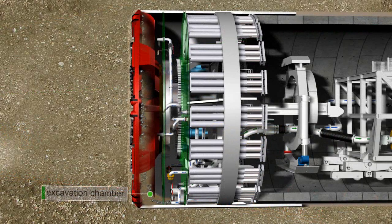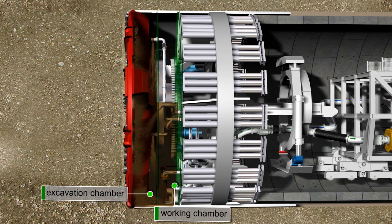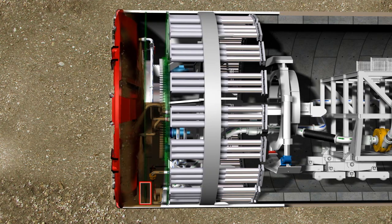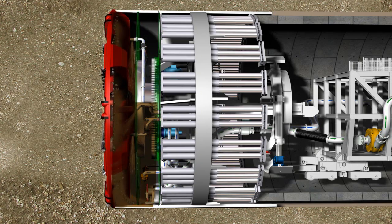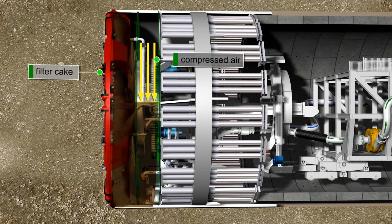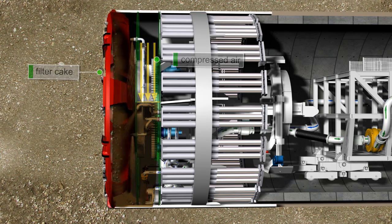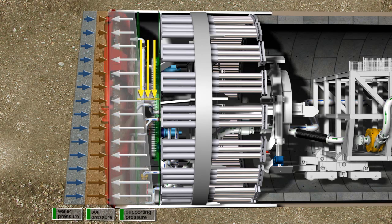The excavation chamber is situated behind the cutting wheel and separated by a submerged wall from the working chamber. The excavation chamber is completely filled with bentonite, and the working chamber is approximately two-thirds filled. The two chambers are connected in the form of communicating pipes via an opening in the submerged wall. A filter cake is generated ahead of the cutting wheel by pressurizing the bentonite in the working chamber with compressed air. The soil and groundwater pressure can reach up to 6.5 bar, and changes in geology and consequent pressure changes can be compensated by adjusting the pressurization.